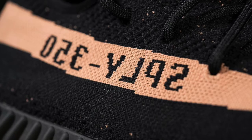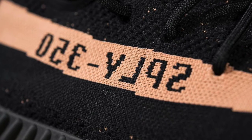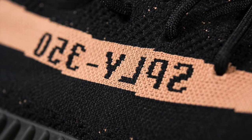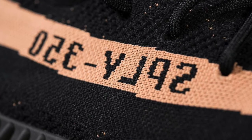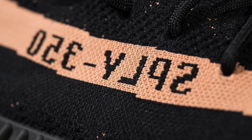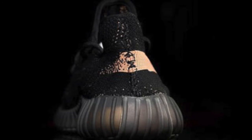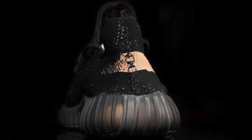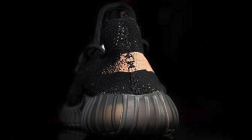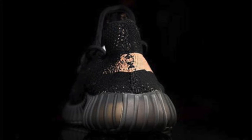First up we've got the Yeezy 350s in the black, copper and core black colorway. There are quite a few images on these. I'm quite a big fan of them. There's a general theme with these V2s — they have a stripe down the side of the shoe, and the sole looks a little bit more similar to an Alpha Bounce sole, which is quite interesting. It's got black and there are also little flicks of copper in there as well. Overall, quite nice.